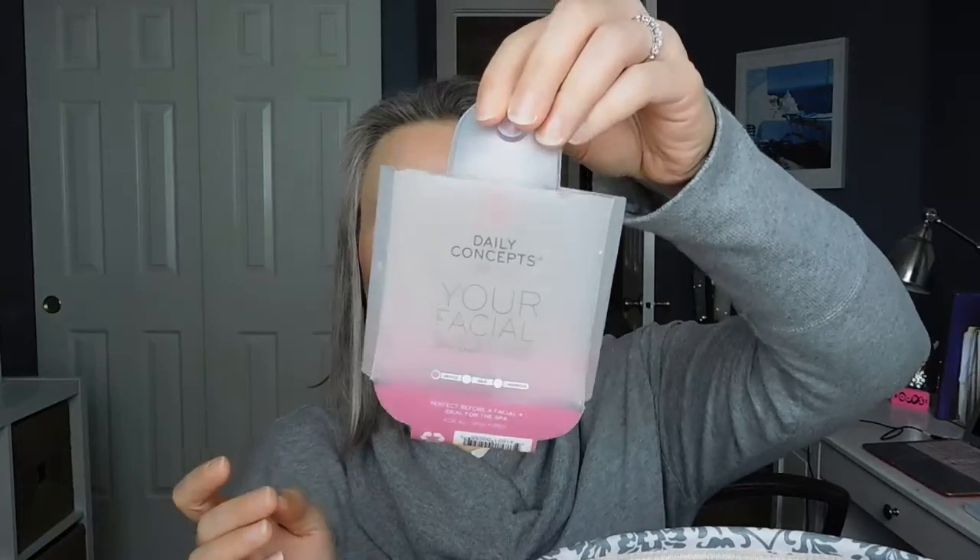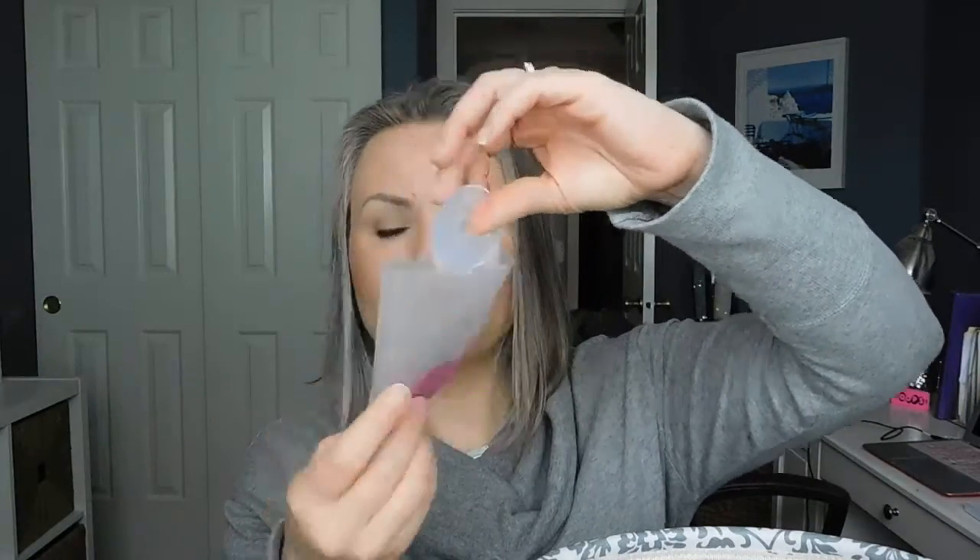I finished the Daily Concepts Your Facial Micro Scrubber — Stella ended up using this too. It's a cruelty-free brand; I've actually seen this at TJ Maxx, and it came in a Beauty Fix box. It's kind of like a washcloth with a sponge — I'll link it below. I didn't want to bring the used one in here because you throw it away after you're done with it.